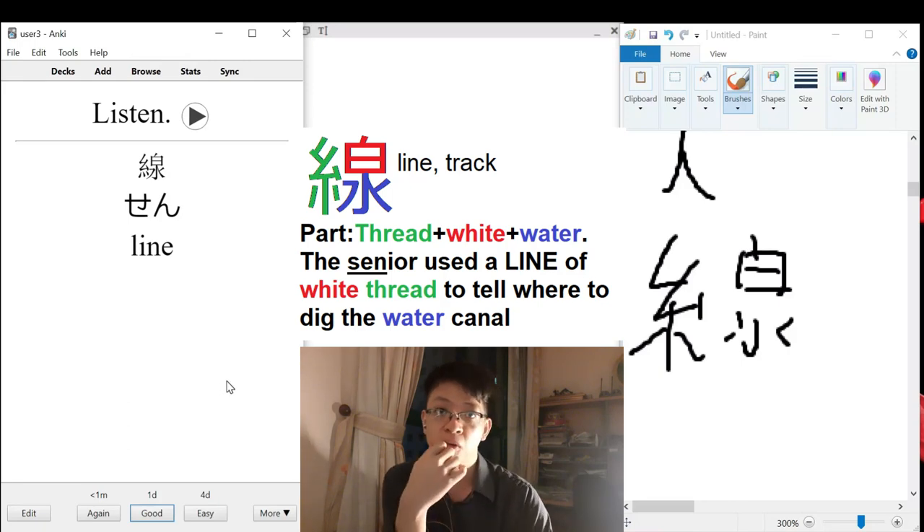They seem to do that in construction — using a scroll or a line of some sort to mark the area where certain construction actions are taken.